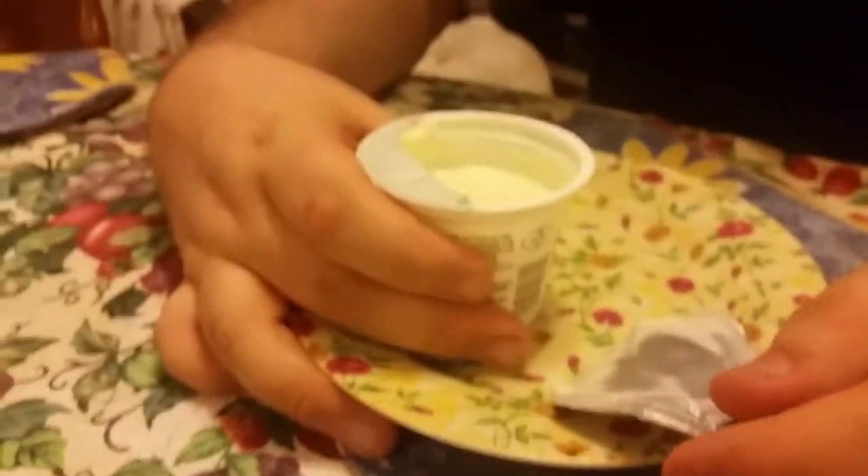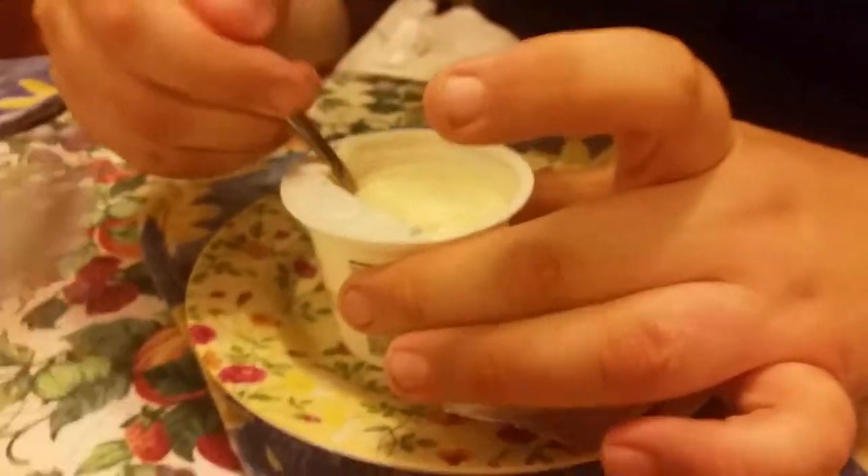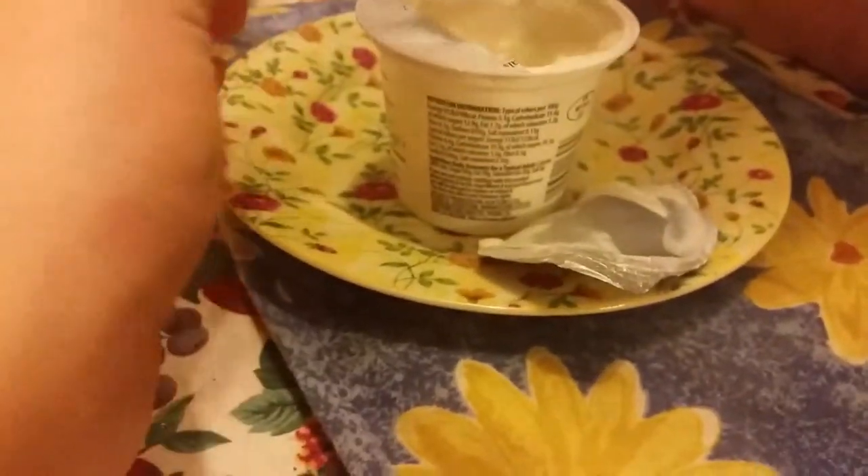It looks white, that's all I can say. And it's low fat again.